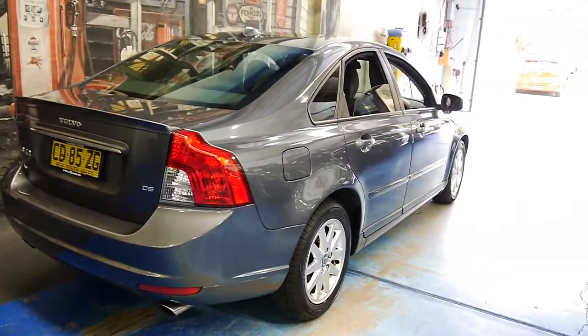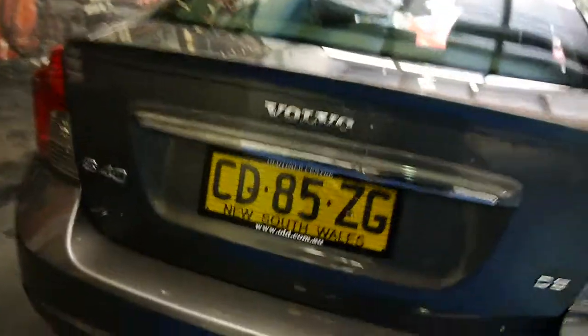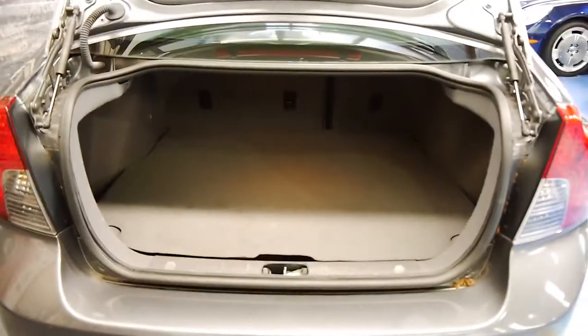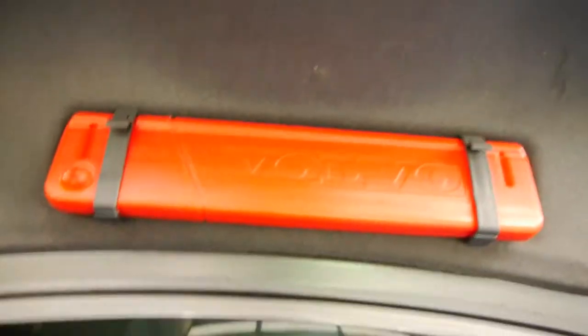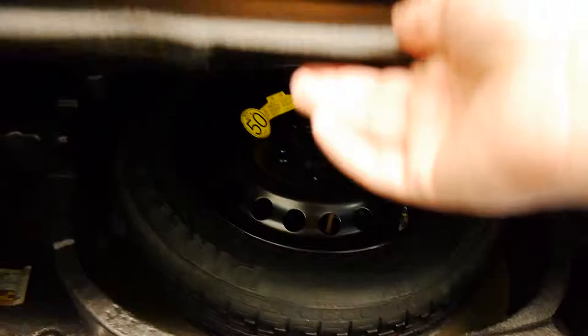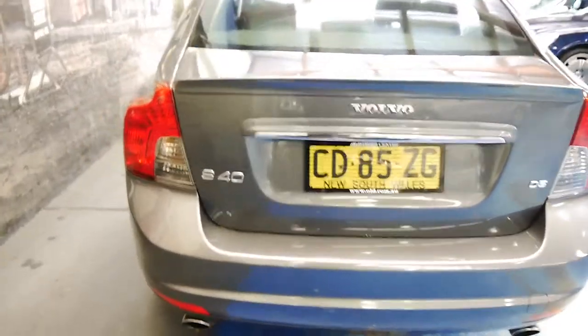It's also great on the highway, all the amenities you could want. Huge boot — have a look at this. You certainly could fit more than a bag of golf clubs in there. Volvo original warning triangle, nice spare, and that lovely European thunk when you close the boot.